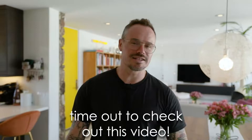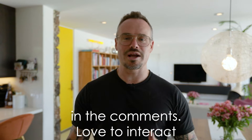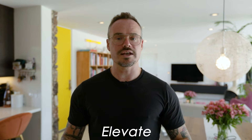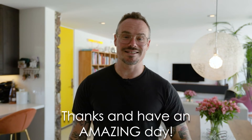Thank you so much for taking time out to check out this video. If you've got a favorite thing you caught about this home, please drop it below in the comments — love to interact with you on that. You can check out more details on this home over on our website, elevatepalmsprings.com, or for more information, just shoot me a quick text or give me a phone call at 760-401-6249. Thanks, have an amazing day.